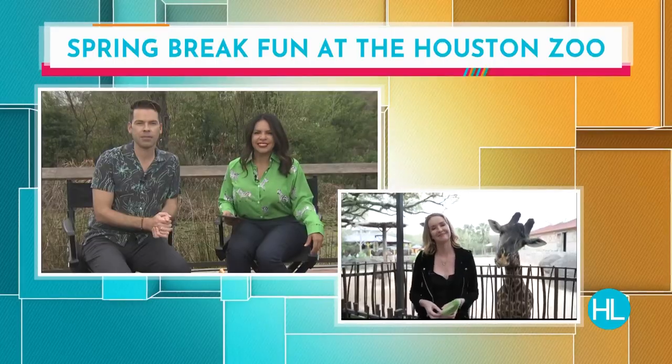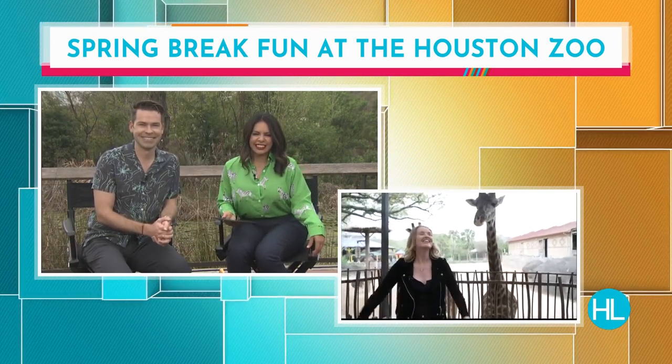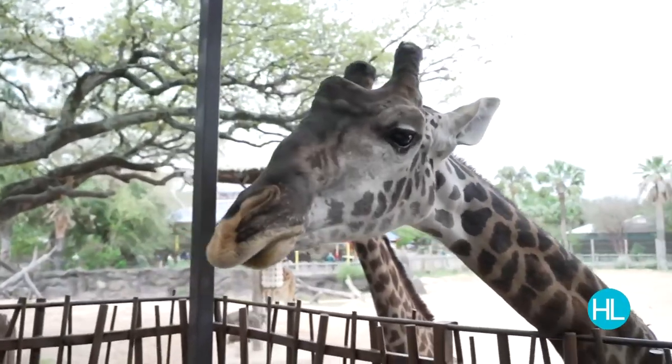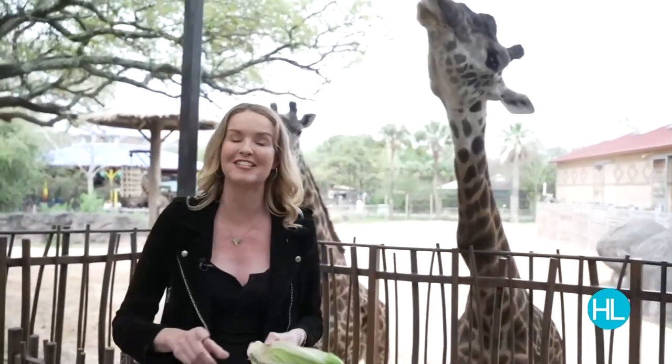The zoo has 6,000 residents if you can believe it. Today Mel Camp is starting out with some of the most popular animals here — and I don't think I'm sticking my neck out by saying that. Mel is at the giraffes, and as she notes, they have the biggest heart of any land mammal, which they need to pump all that blood up those long necks to their brains. One of the coolest things you can do here is feeding the giraffes, which happens twice a day.